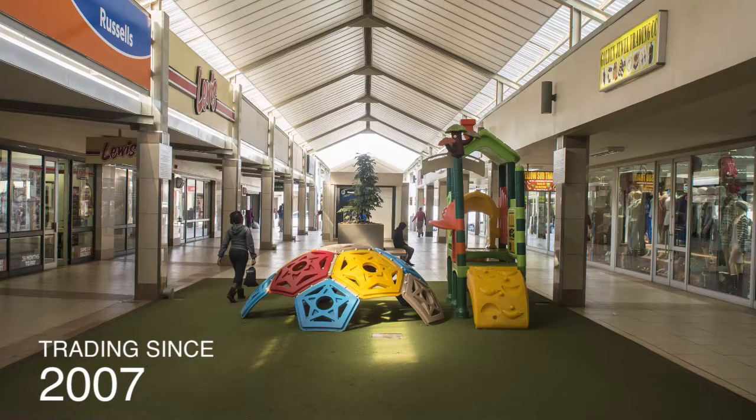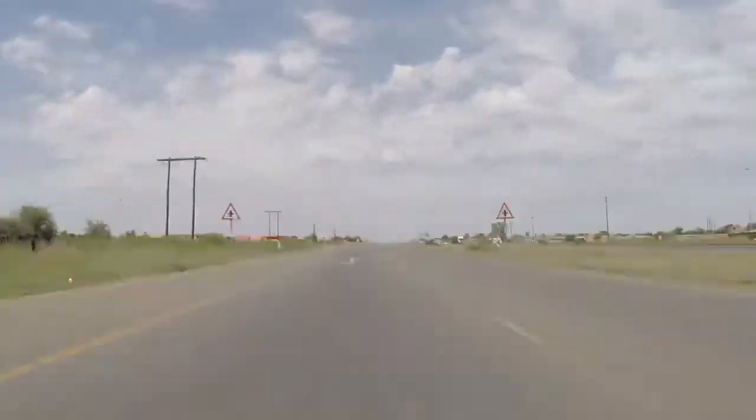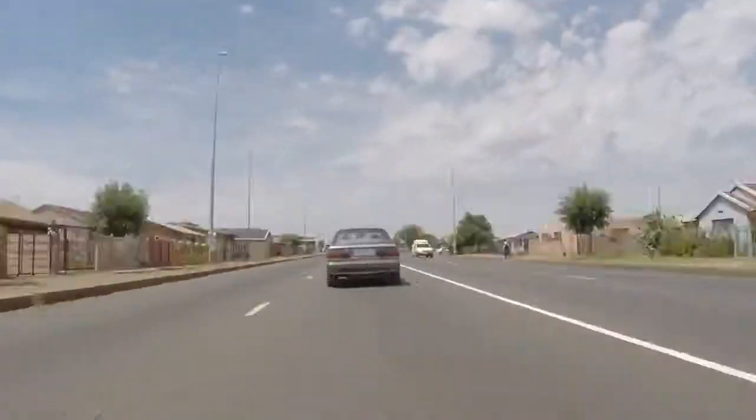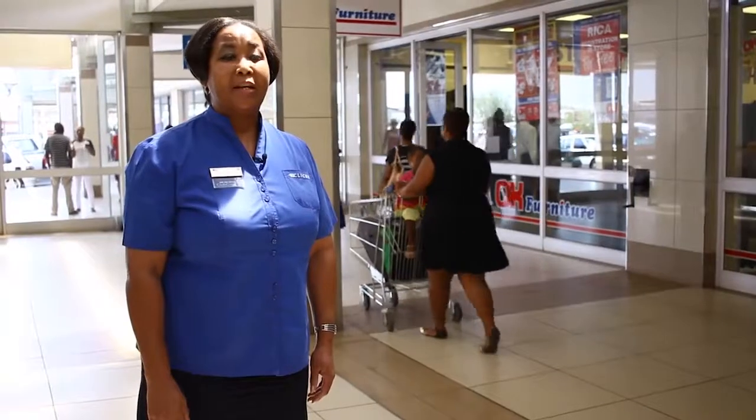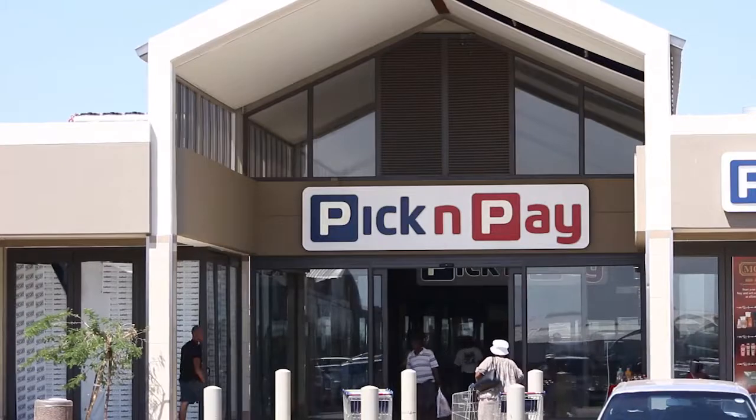Thabong Shopping Centre is at the heart of Sebokeng. From Tobit to here it's about 30 to 45 minutes' drive. Everyone who goes to town must pass by — wherever you come from, they must pass by. Thabong Shopping Centre is a very convenient place whereby you'll find everything under one roof.